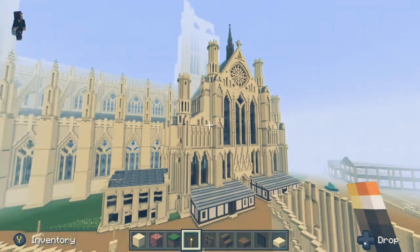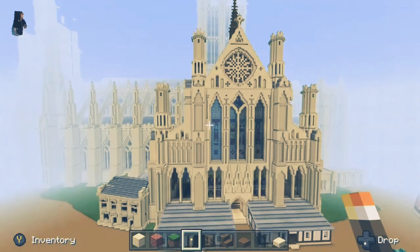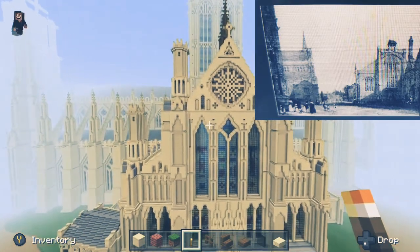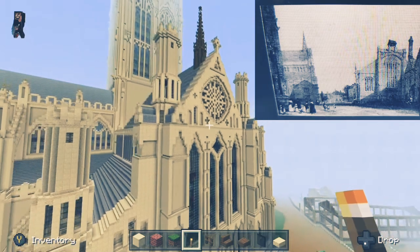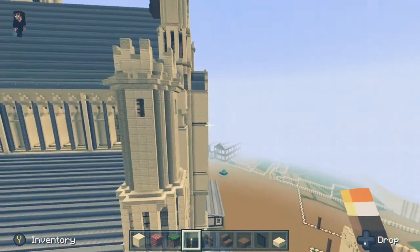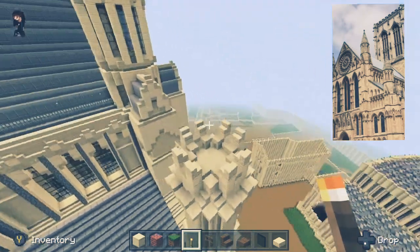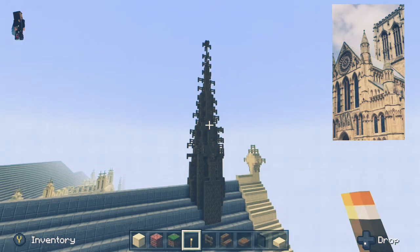Jumping straight into it then, over at the south transept of the Minster by the Rose Window, originally in the 1500s there would have been a couple of bookshops just by the main gate. Looking at this picture we can also see there was a wooden spire before the fire in the 1980s, and these buttresses were changed in the 1800s by the Victorians — nowadays they have a spire, whereas here we can see more of a castle-style point.